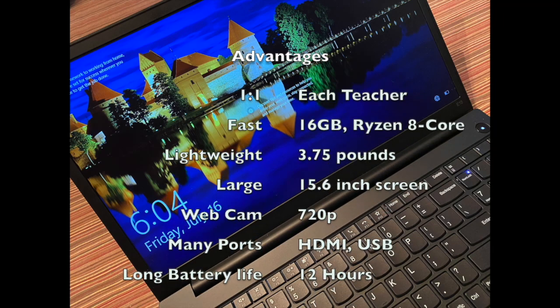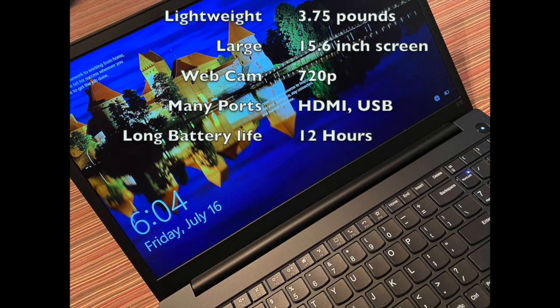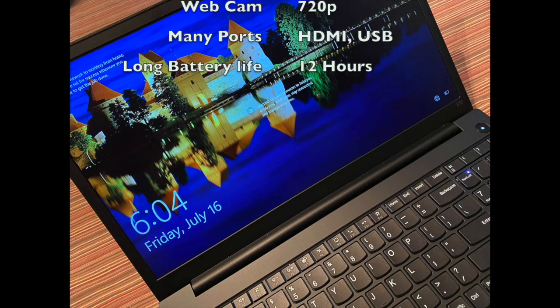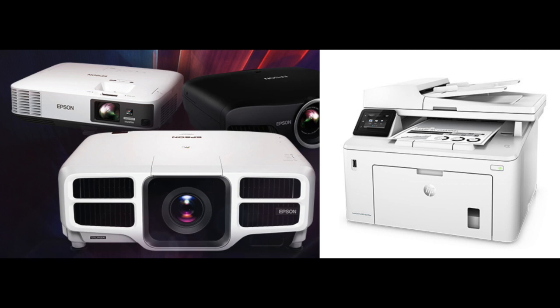An individually assigned, lightweight, portable computer with fast processing, a full-size keyboard, and a webcam. They needed to connect to the projectors in any space and print to nearby printers.